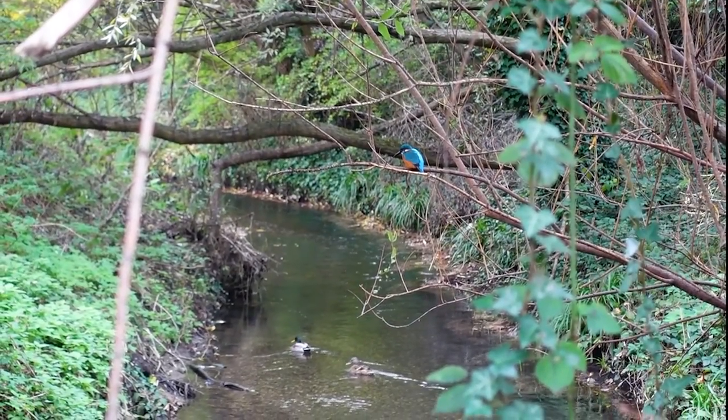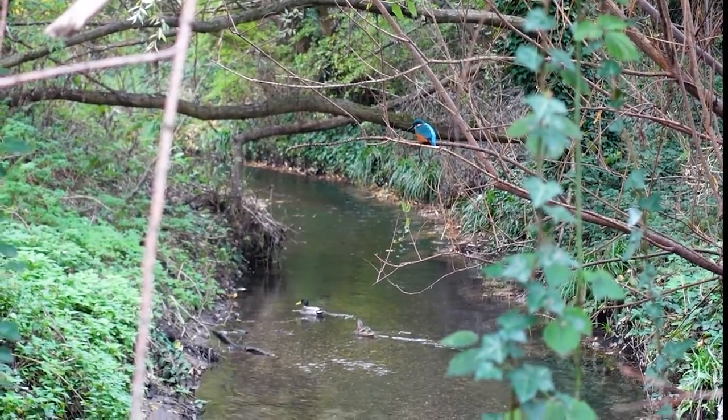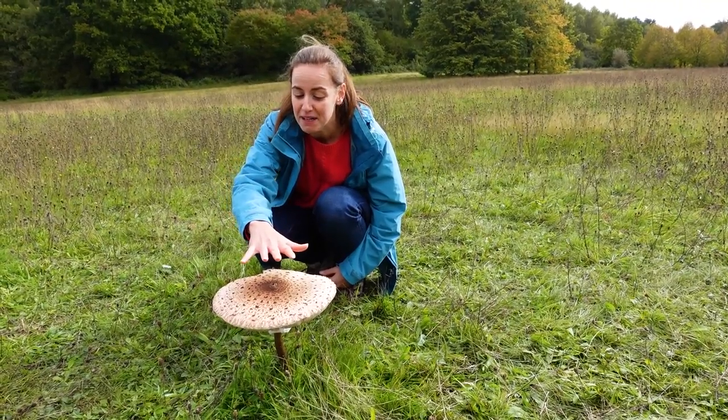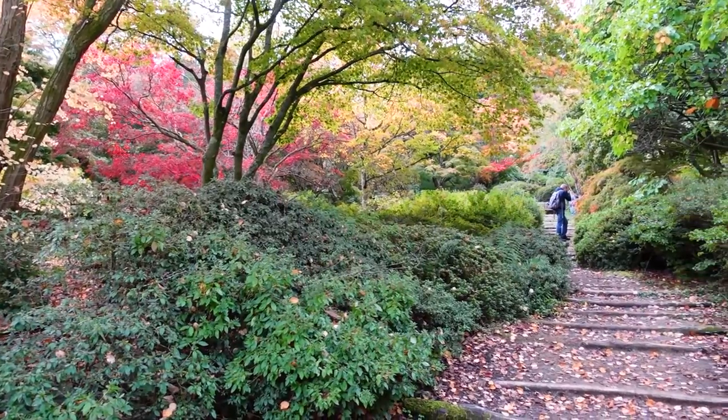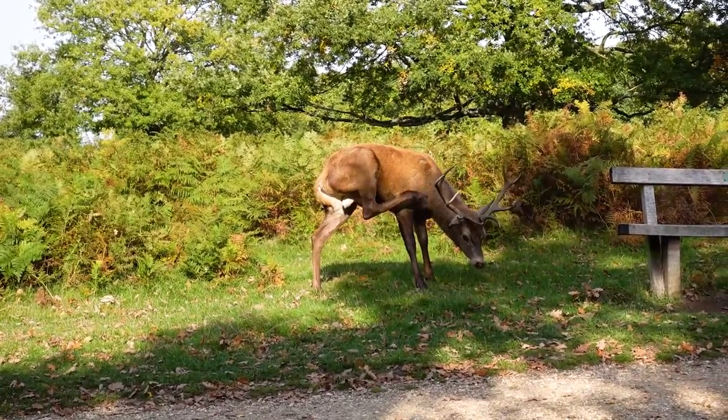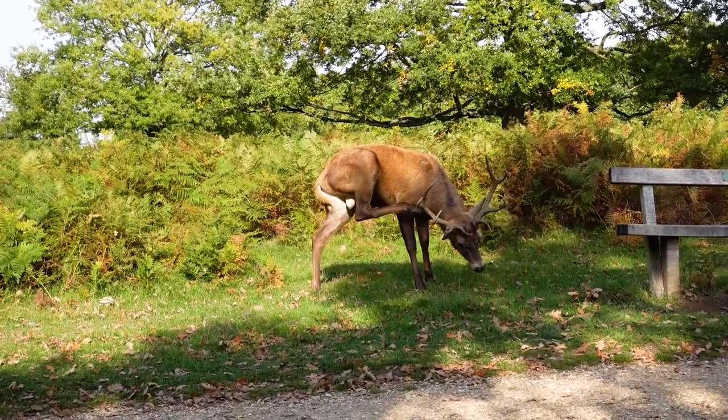So far, I've spotted wildlife walking along the Wandel Trail from Croydon to Morden Hall Park, been wowed by the huge fungi and array of stunning colours in the Wynquith Arboretum, and been surprised by just how tame the wild deer were in Richmond Park.